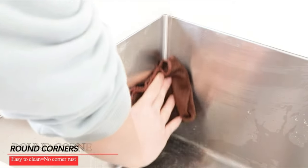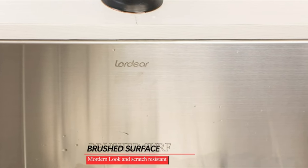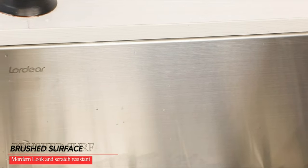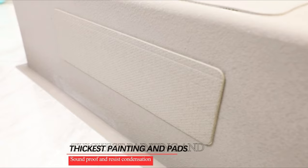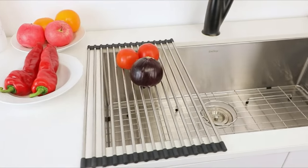Most garbage disposal units can fit through a typical 3.5-inch offset draining hole. Included with the sink are a dish grid made of 304 stainless steel, a basket strainer, a drying rack, clips, a cut-out template, and installation instructions.